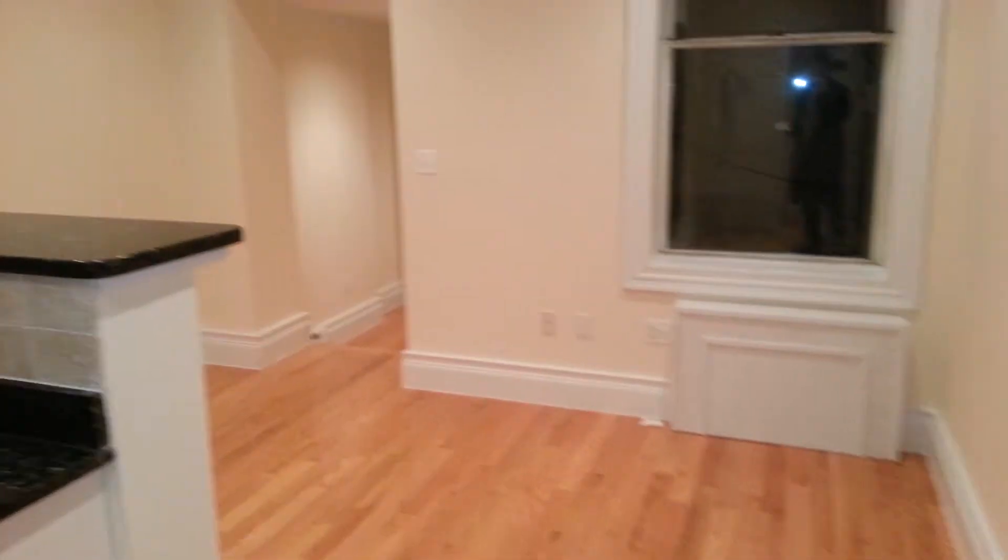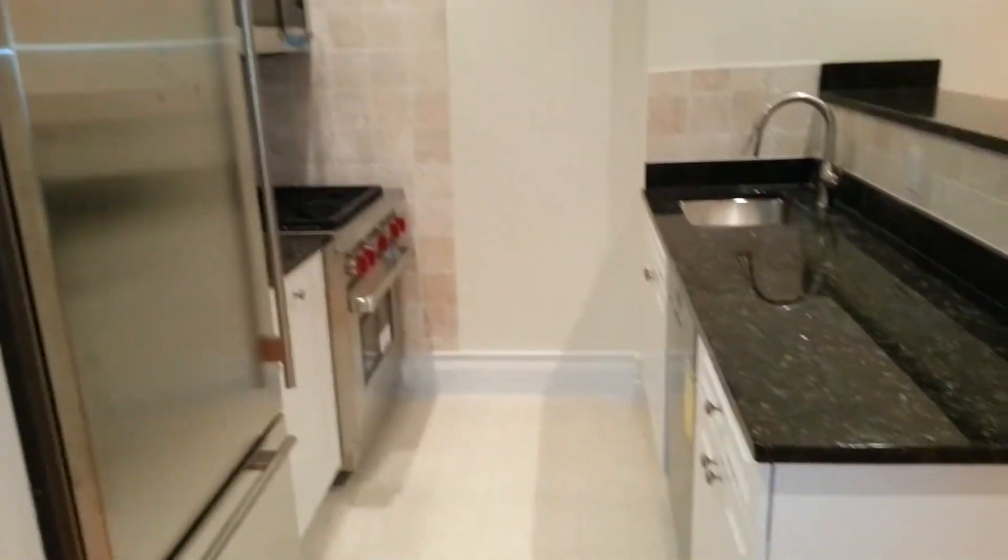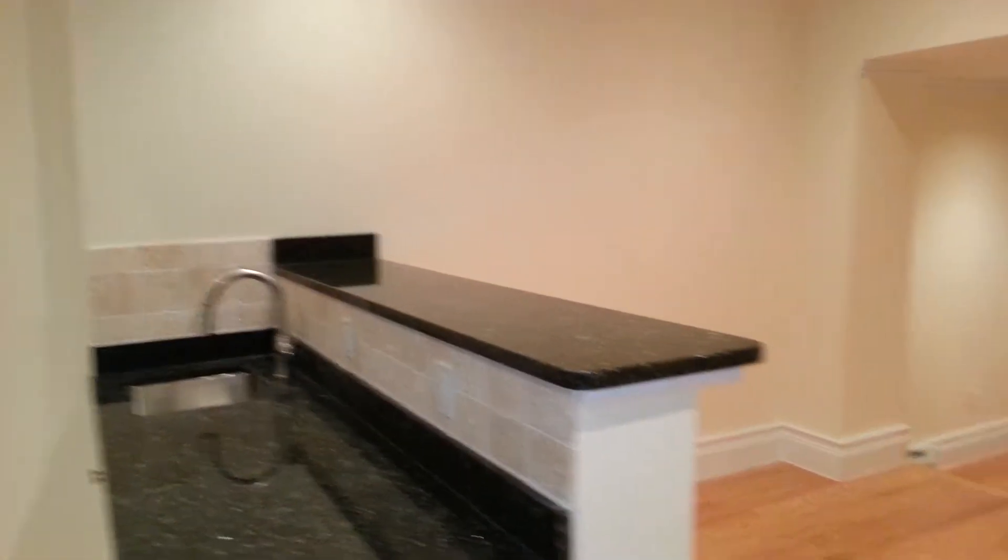Completely brand new, got renovated. Here's a massive common space. Here's a brand new kitchen. Stainless steel appliances. A bar. This is tremendous.